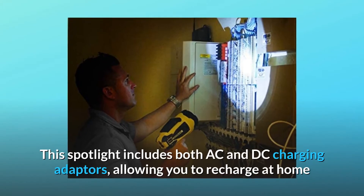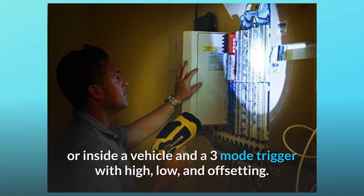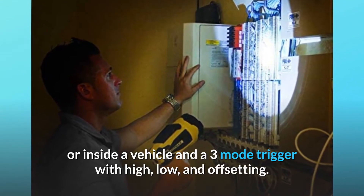This spotlight includes both AC and DC charging adapters, allowing you to recharge at home or inside a vehicle, and a 3-mode trigger with high, low, and off settings.